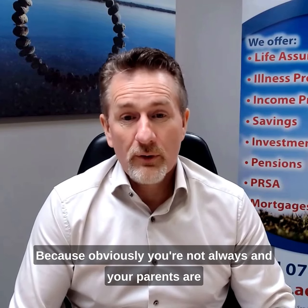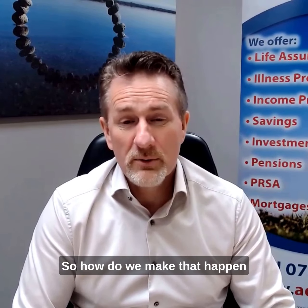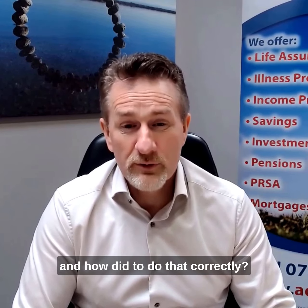How to make sure and ensure that your child with additional needs is financially secure going forward, because obviously parents are not always going to be here to ensure that. So how do we make that happen and how to do that correctly?